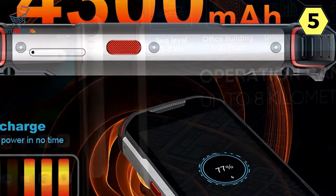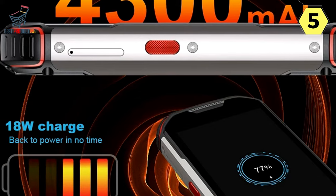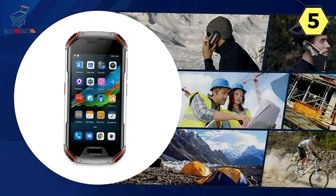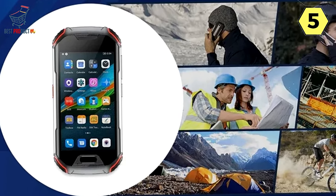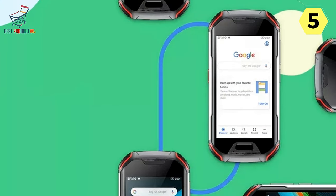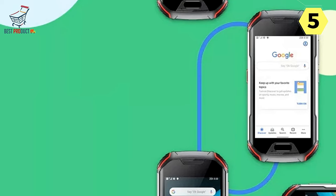DMR Walkie-Talkie Features: The standout feature of the Adam XL is its DMR walkie-talkie functionality. Users can enjoy walkie-talkie communication with a range of up to 8 kilometers without relying on an internet connection. This feature proves invaluable in various scenarios, including challenging terrains, diverse topographies, jungles, deserts, rainforests, seas, and mountains.